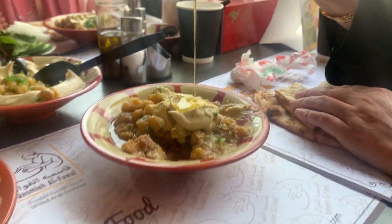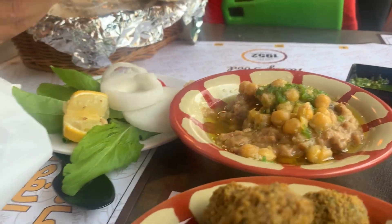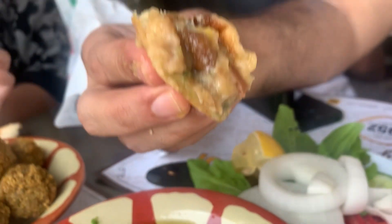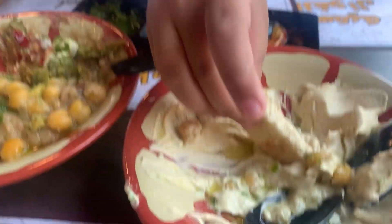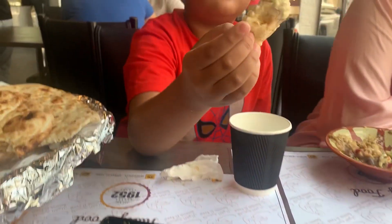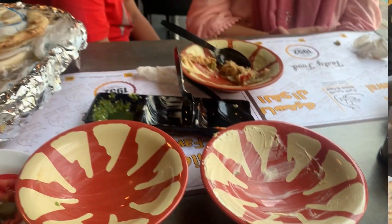If you want to enhance the flavor, you can add olive oil on top of your ful. Now I'm gonna try the creamy hummus. I think this is too creamy for my palate — and with this, we are done with our breakfast.